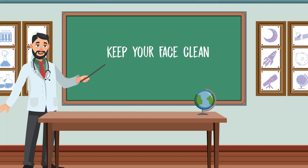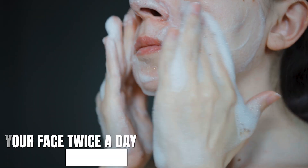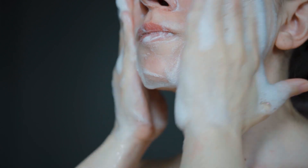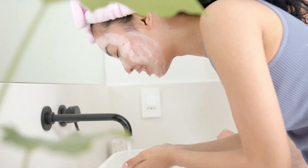Number one: keep your face clean. The first and most important step in clearing your acne is to keep your face clean. This means washing your face twice a day with a gentle cleanser that is suitable for your skin type. Avoid using harsh soaps or scrubbing too hard, as this can irritate the skin and make acne worse. Always pat your face dry with a clean towel rather than rubbing, and avoid touching your face with your hands throughout the day.